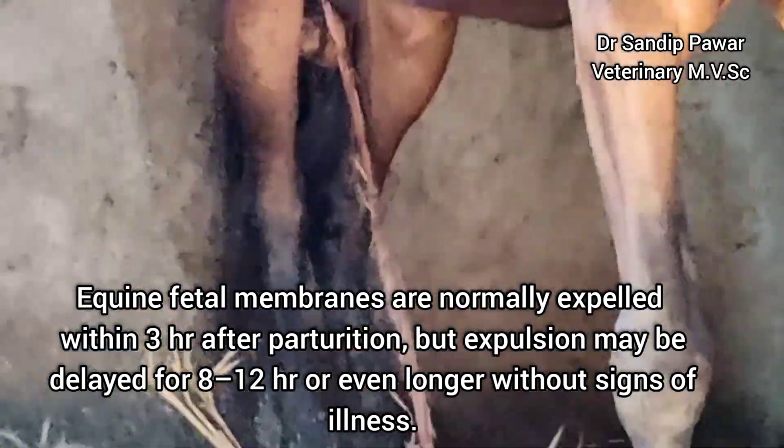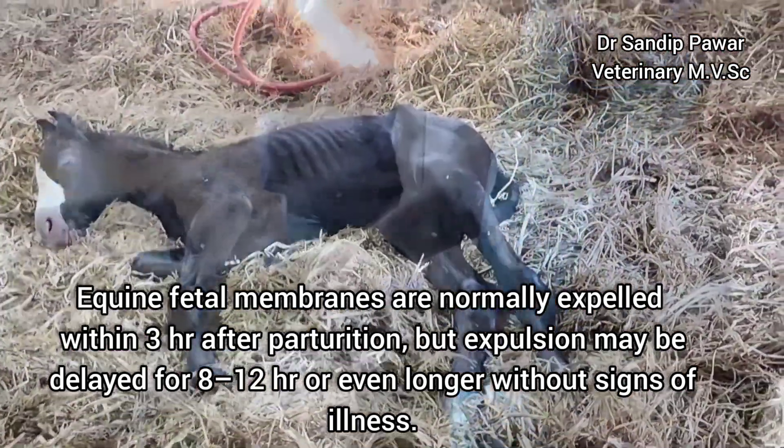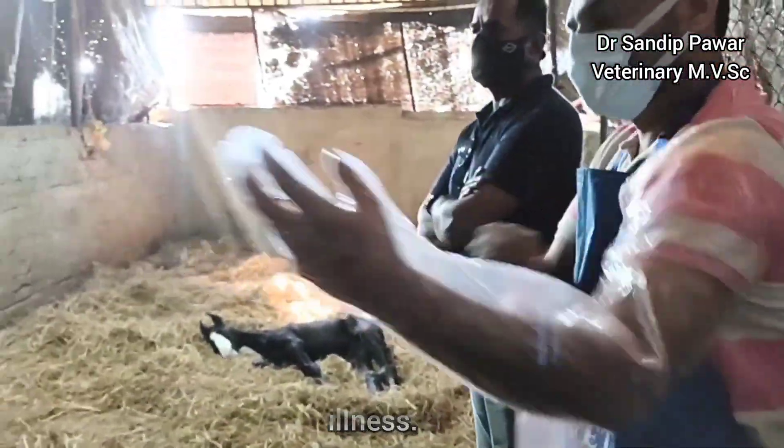Equine fetal membranes are normally expelled within 3 hours of parturition, but expulsion may be delayed for 8 to 12 hours or even longer without signs of illness.